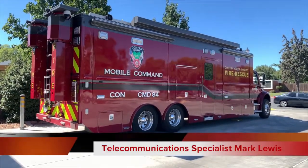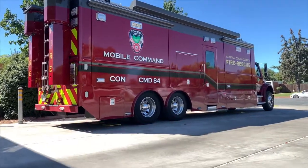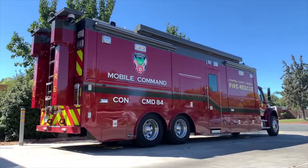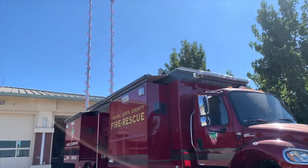Hello, my name is Mark Lewis. I'm a telecommunications specialist with Contra Costa County Fire Protection District. This is Command 84. Command 84 is a mobile command unit which we utilize for major incidents.